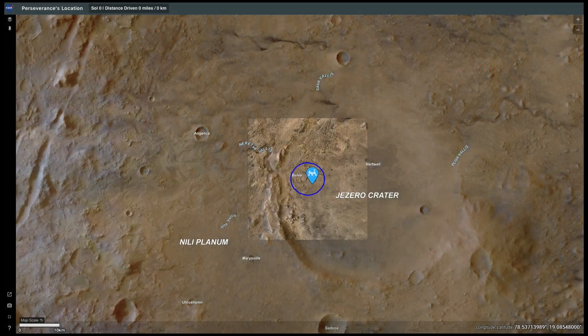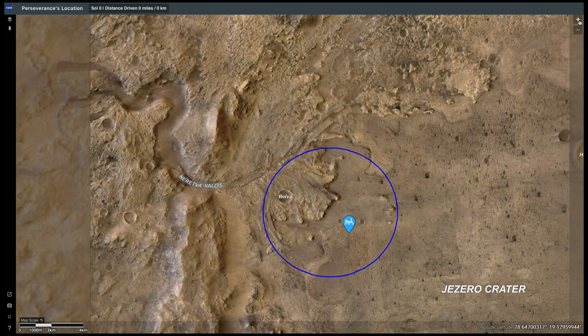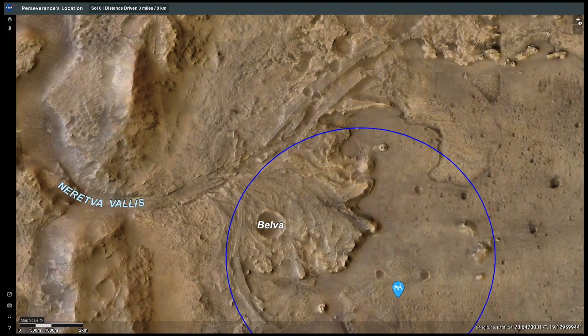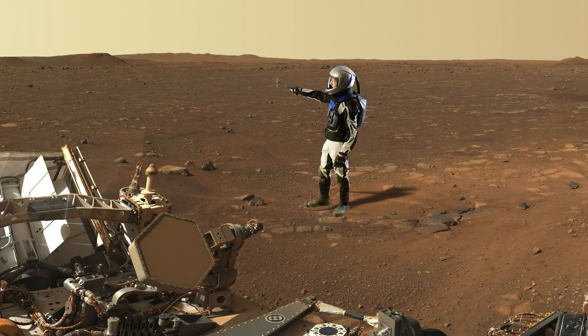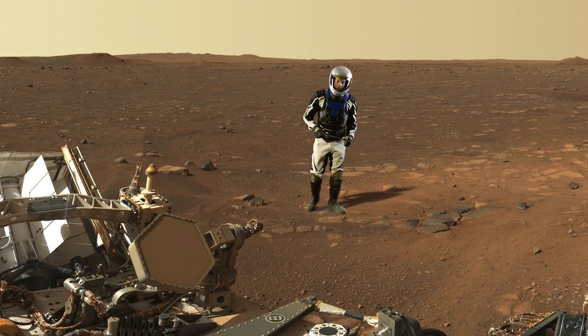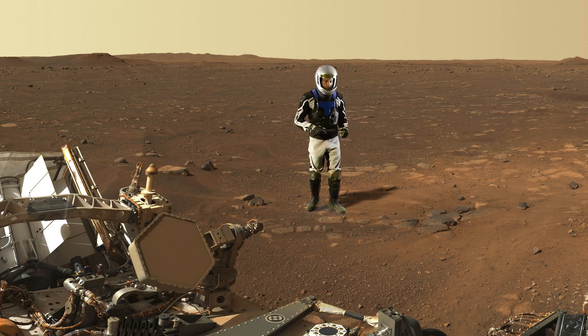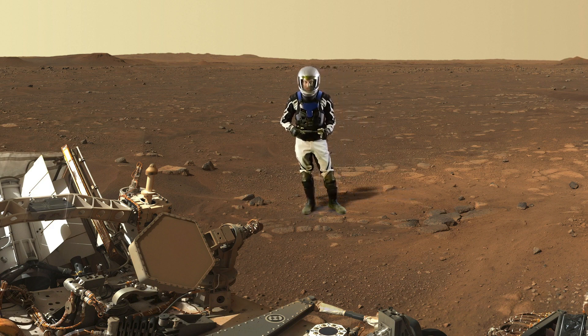Perseverance came to Jezero crater because of its delta deposit. Billions of years ago, there was a lake here and the river that filled it created the delta. It has sedimentary rocks that could preserve evidence of long-dead Martian microbes if Mars ever had life. That's the big question NASA is hoping to answer with this mission. The flat-top hills over there — that's the delta. But the rocks around the rover, their origin is still being debated. They could be some kind of volcanic rock like lava flows, or maybe they're sedimentary rocks produced in ancient Lake Jezero.